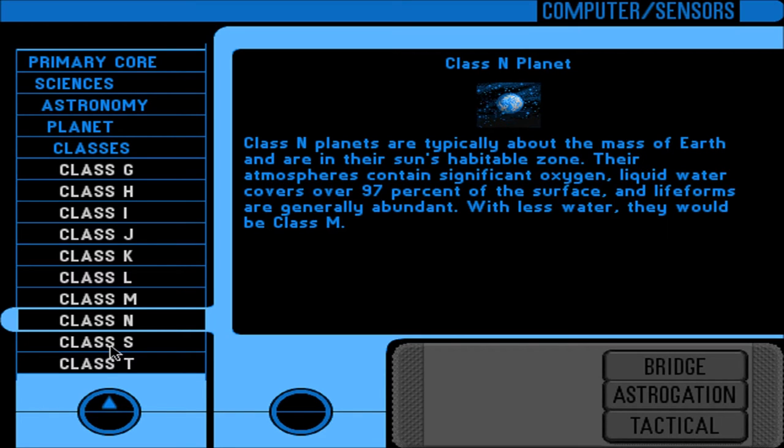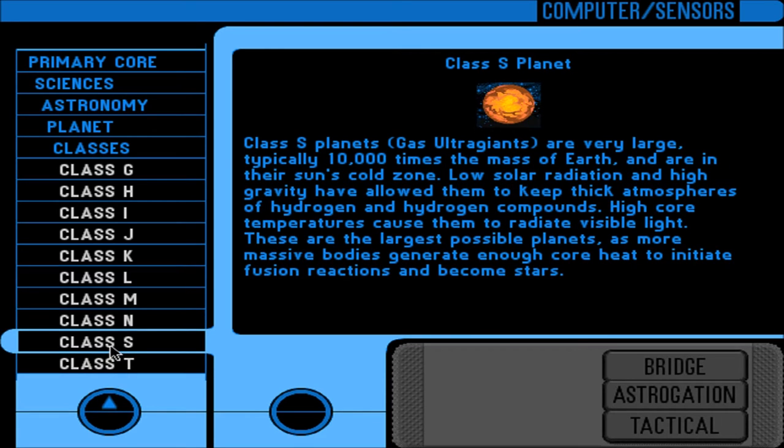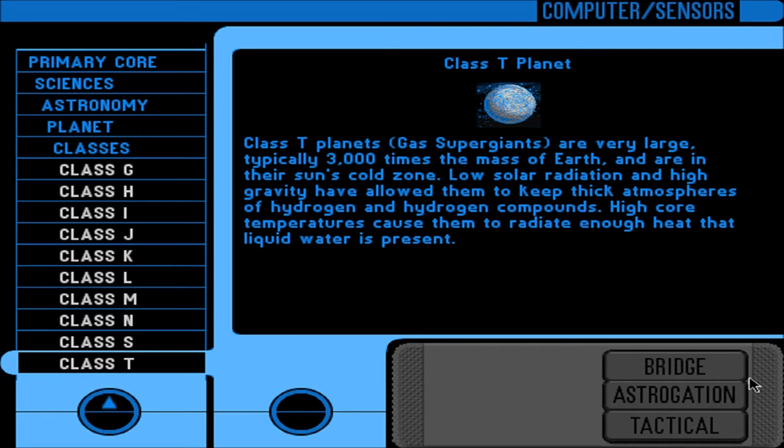Skipping ahead to Class S: gas ultra-giants, very large — typically 10,000 times the mass of Earth — in their sun's cold zone; thick atmospheres of hydrogen and hydrogen compounds; high core temperatures cause them to radiate visible light. These are the largest possible planets, as more massive bodies generate enough core heat to initiate fusion reactions and become stars. Class T: gas supergiants, typically 3,000 times the mass of Earth, in their sun's cold zone; high core temperatures cause them to radiate enough heat that liquid water is present.